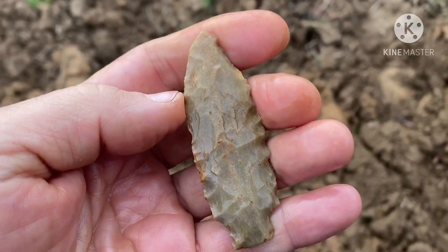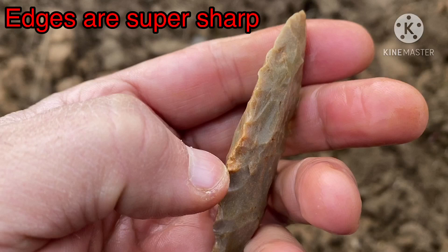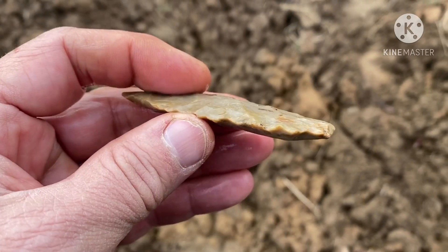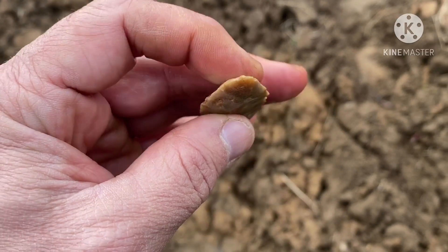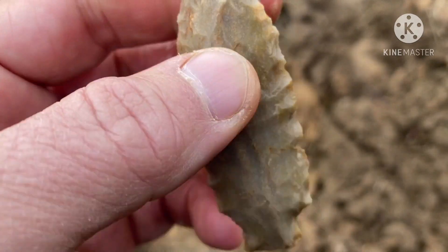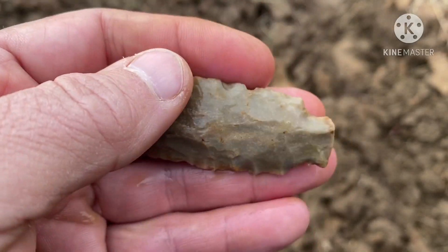Okay, I washed it off. That thing is a beauty. That's flawless. What a beautiful, beautiful point. Kill shot. I do have a little chip right there off, it looks like. Other than that, that thing — you say, thank you, Lord. Thank you, Lord.